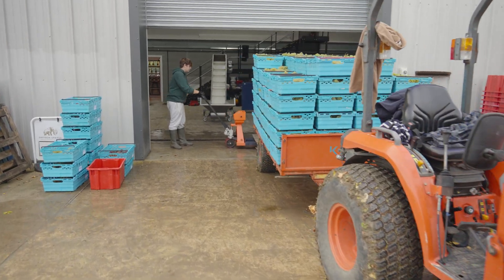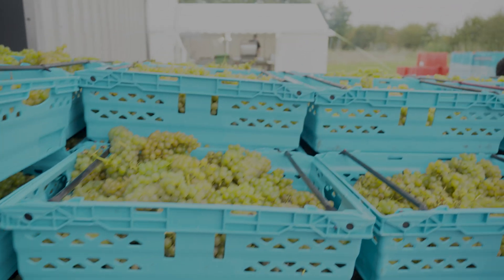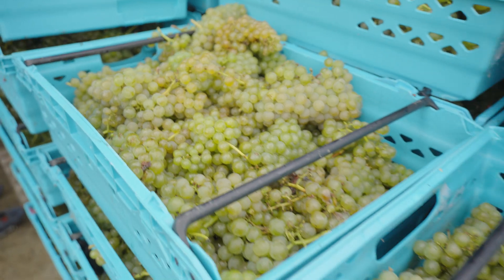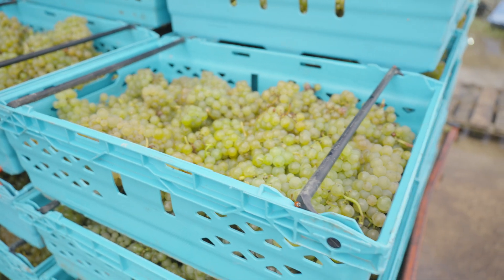We've just brought back this load of grapes. This is Seval Blanc — a variety that we grow here in a relatively small volume, so we'll probably get about a ton or 1.2 tons of that today. That's what's on the back of the tractor, and this has been picked by our volunteers over the course of the morning.